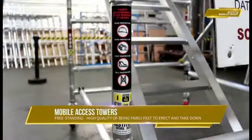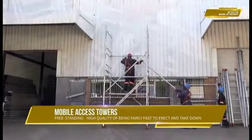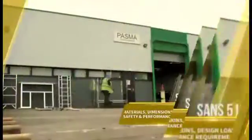Mobile access towers are a type of independent working platform which might be defined as freestanding, not reliant for building assistance on the framework on which it's being used. They have the high quality of being fairly fast to erect and take down.